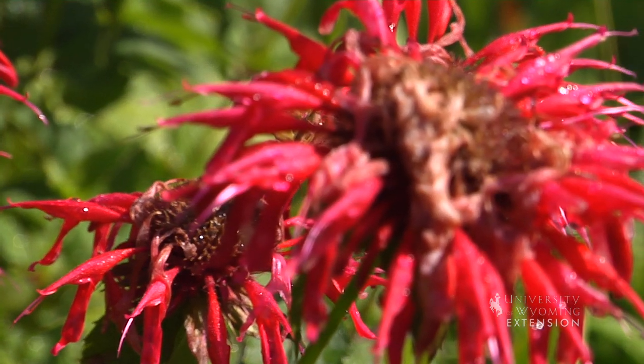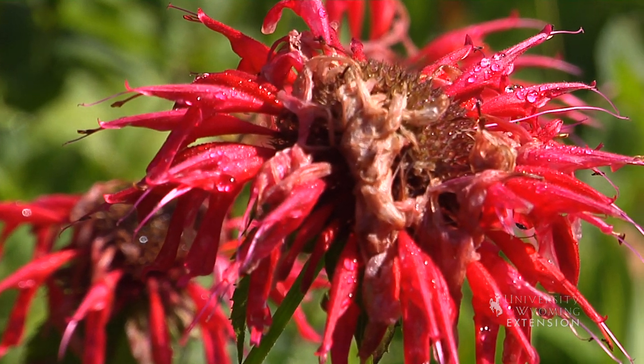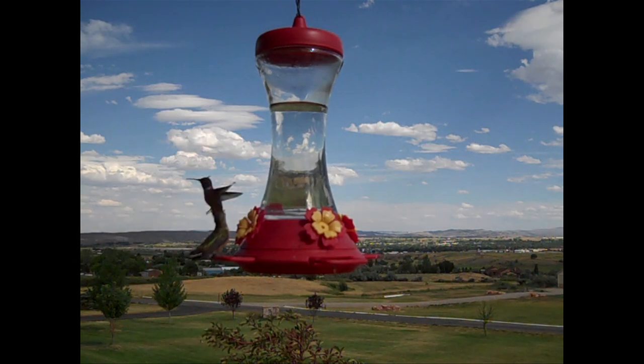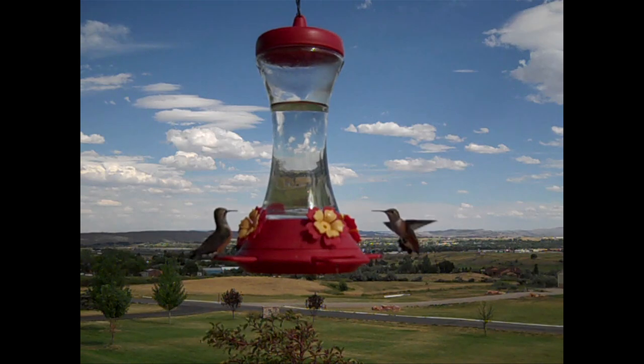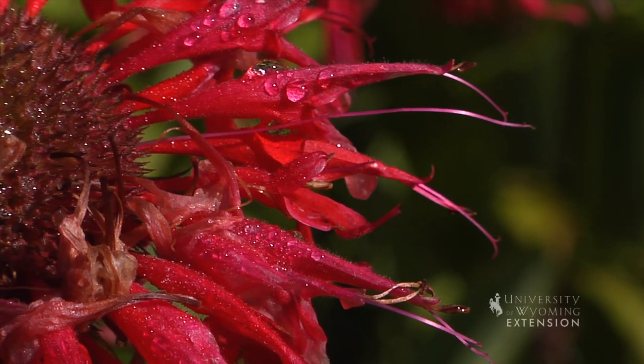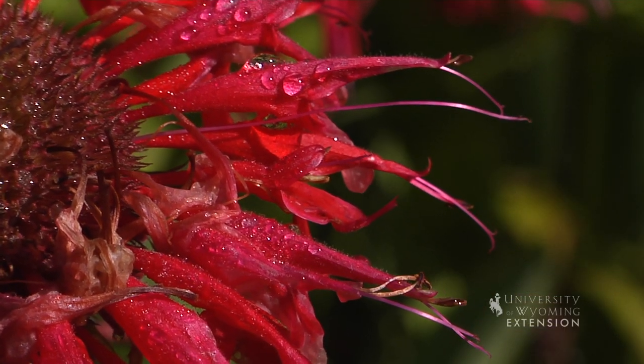Have you ever wondered why they are attracted to red colors? Hummingbirds have no nerve endings in their nasal passages and thus cannot smell floral odors. However, they do see color, and thus red color serves as the primary stimulus to attract the tiny birds.